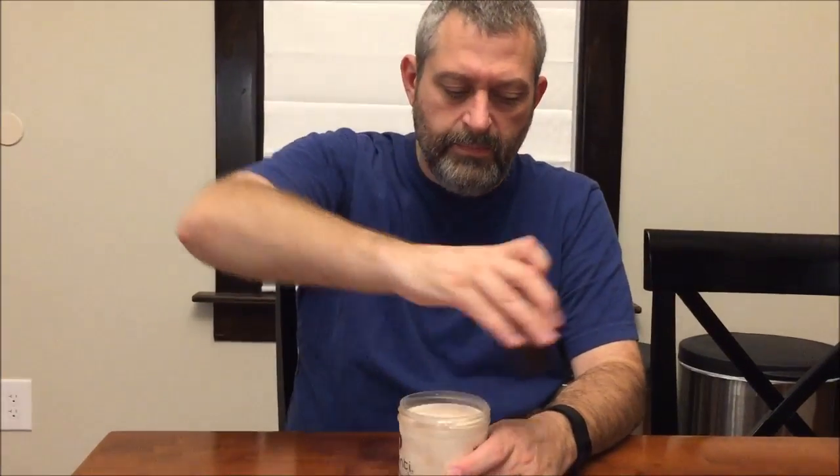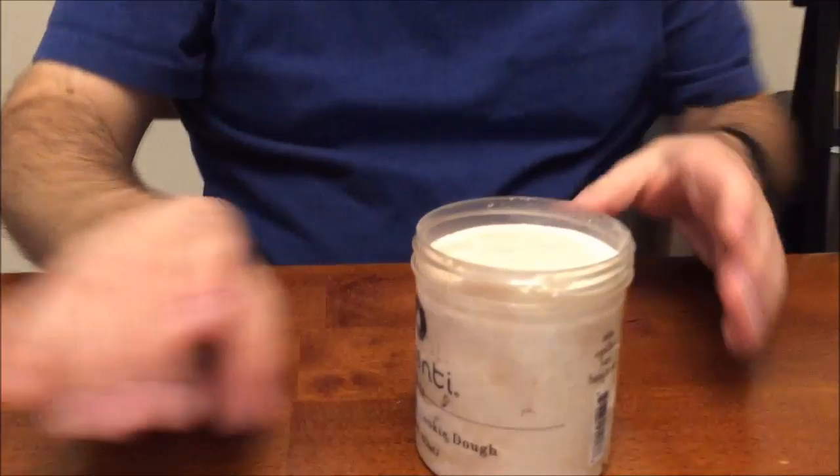It has cocoa, vanilla bean, cornstarch, lemon, salt, and soy lecithin. Some of those things are just like whatever, but I think it's interesting it had lemon in it.